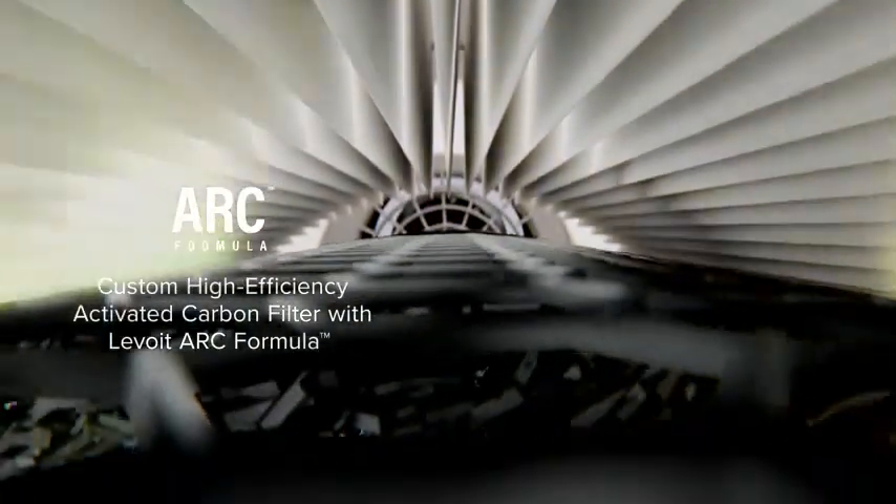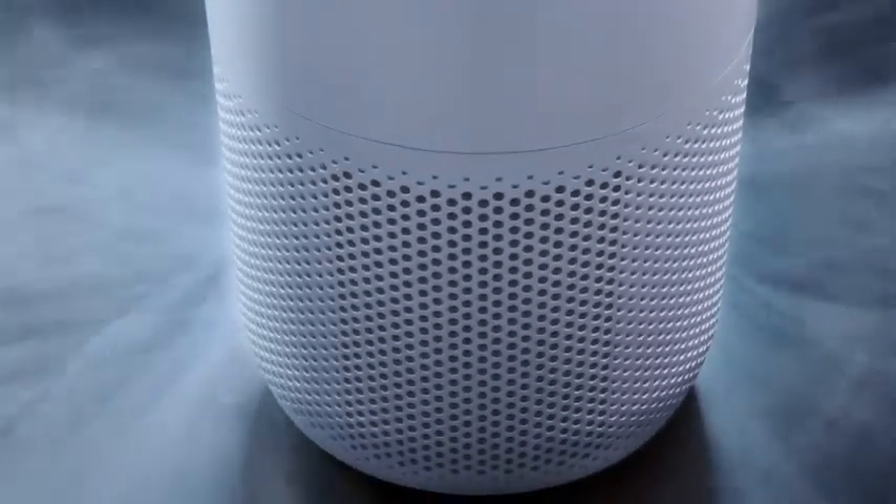Meanwhile, the special ARC formula chemically decomposes odors and fumes to prevent second-hand pollution.